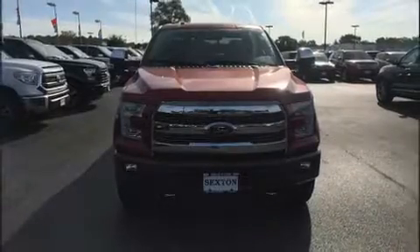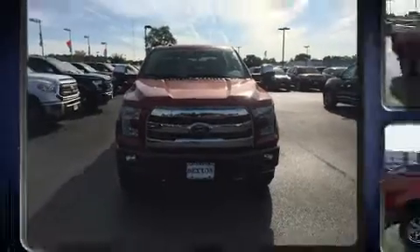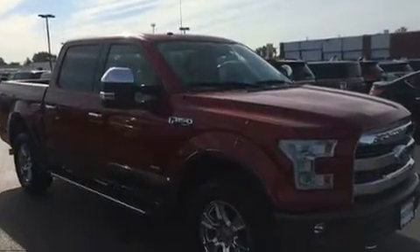Sensibility and practicality define the 2015 Ford F-150. With fewer than 15,000 miles on the odometer, this vehicle stands out from the competition.